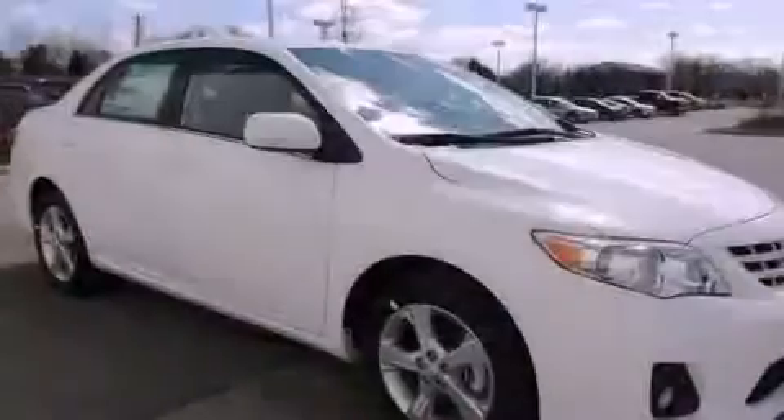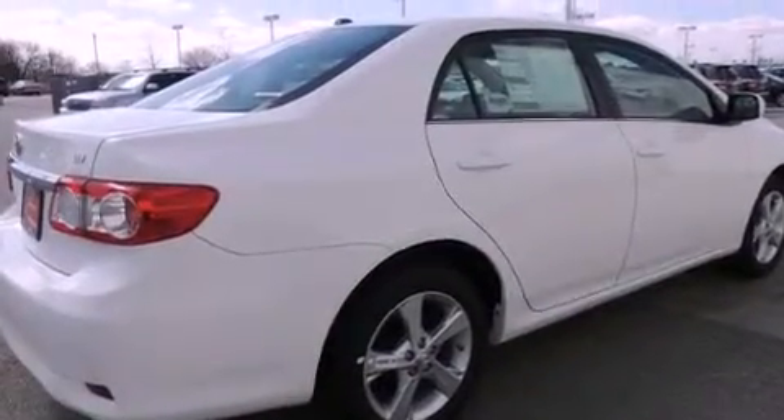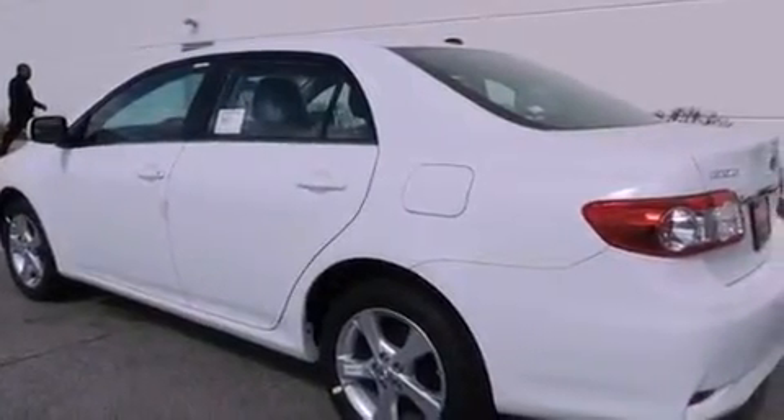All of the following features are included: traction control and stability control systems, a split folding rear seat, cruise control, a six-speaker audio system, a passenger side vanity mirror, an anti-lock braking system, side impact airbags, heated side view mirrors, a rear window defroster, and air conditioning.